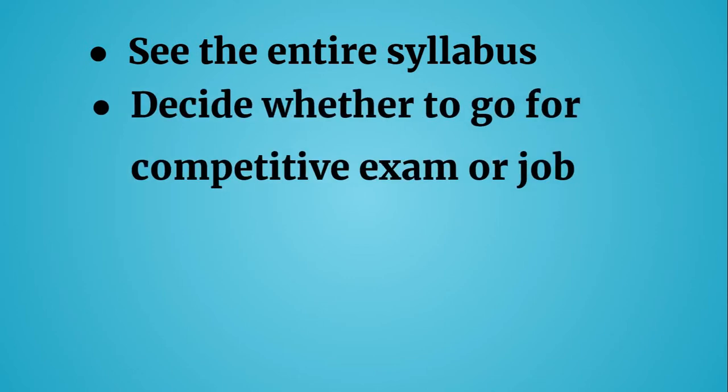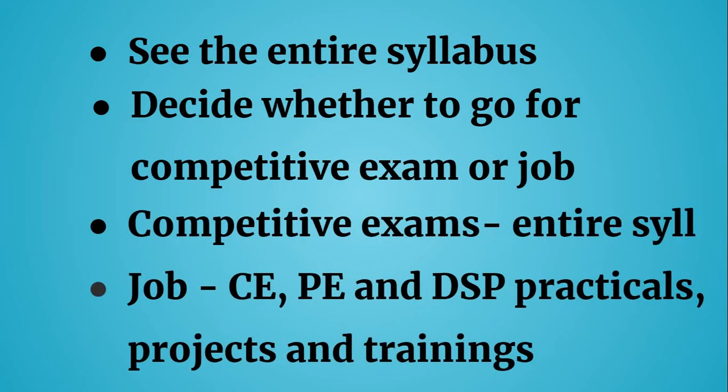After having a look at the entire syllabus, you can decide whether you want to go for competitive exams after completing your graduation or you would like to go for a job. If you have already pre-decided to go for competitive exams, or if you are comfortable with the syllabus, you can move ahead and find more helpful resources on how to prepare.